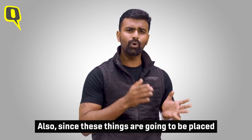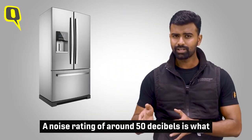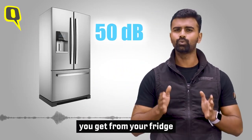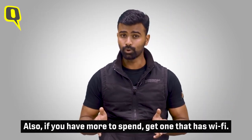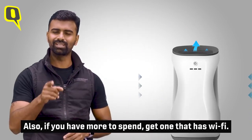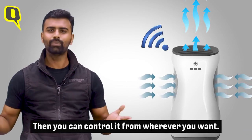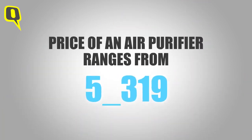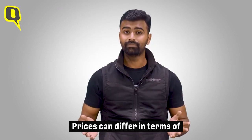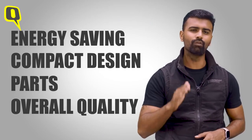Since these things are going to be placed in your rooms, make sure they are quiet. A noise rating of around 50 decibels is what you get from your fridge, so that's what you should target. If you have more to spend, get one that has Wi-Fi so you can control it from anywhere. Air purifiers can range from as low as 8,000 rupees to up to a lakh, with prices differing in terms of energy saving, compact design, parts, and overall quality.